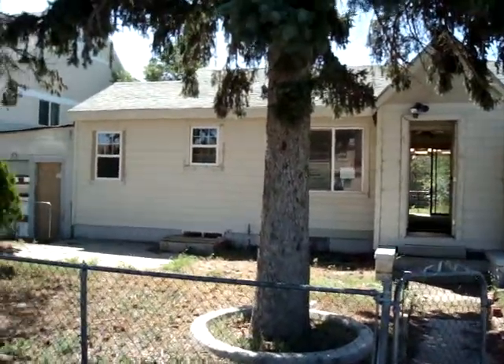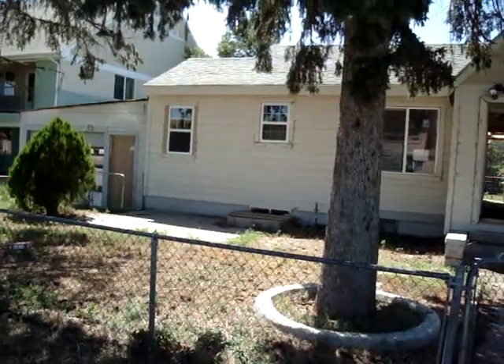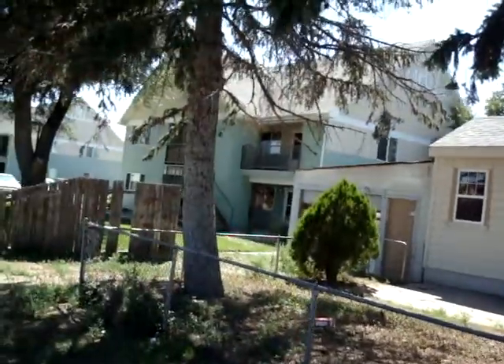Alright folks, this is 1120 3rd Street. This is the $23,000 house of the bunch, which is just insane.